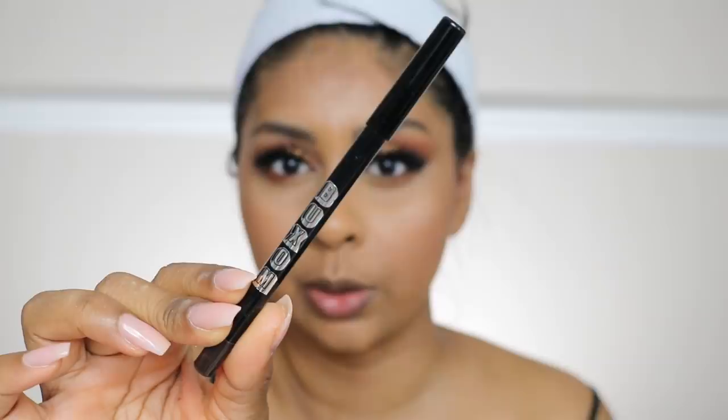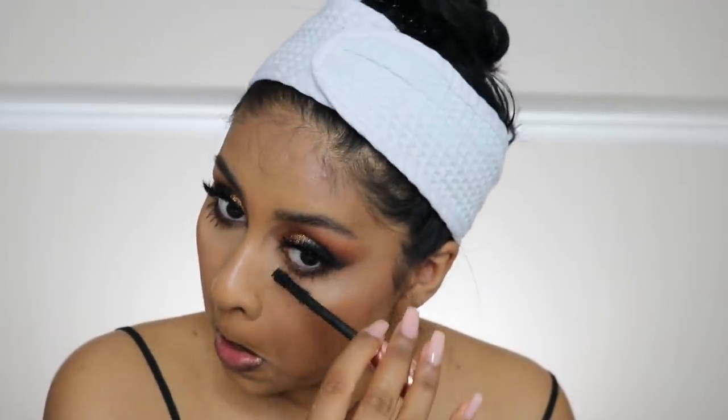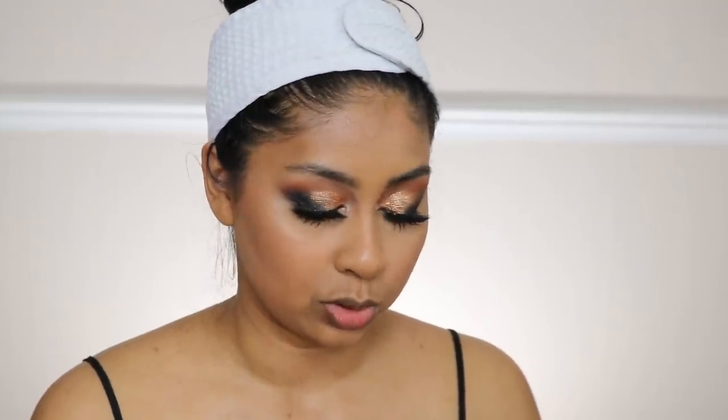Then I'm going to use some of this Buxom Brown eyeliner. Finally for lips we have this matte lipstick in Incognito — it doesn't suit this look at all, it's a very pinky nude. The formula is really nice though. I guess we're going to go for a brighter shade.